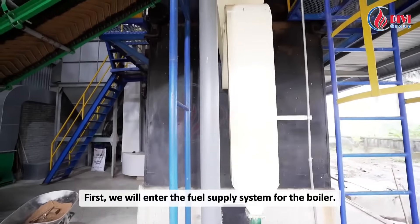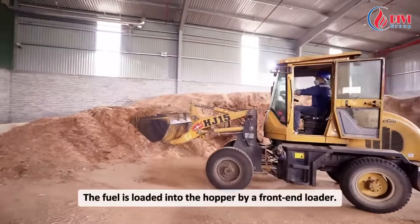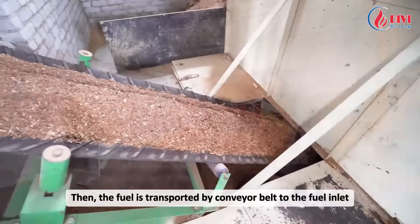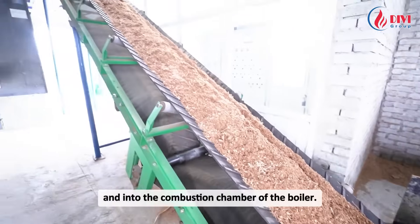First, we will enter the fuel supply system for the boiler. The fuel is loaded into the hopper by a front-end loader, then transported by conveyor belt to the fuel inlet and into the combustion chamber of the boiler.